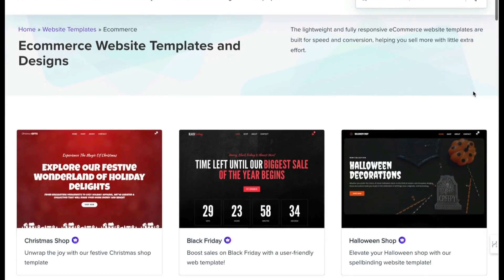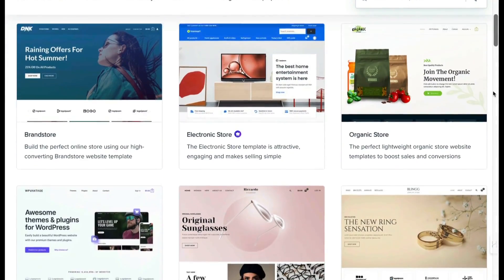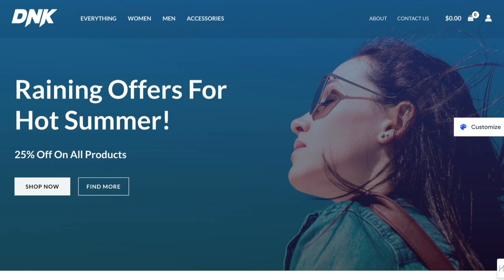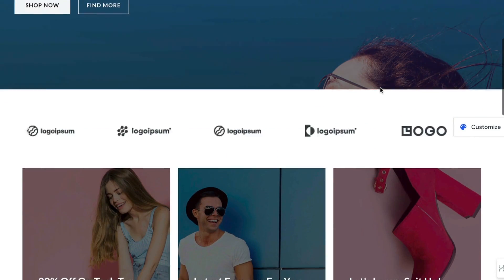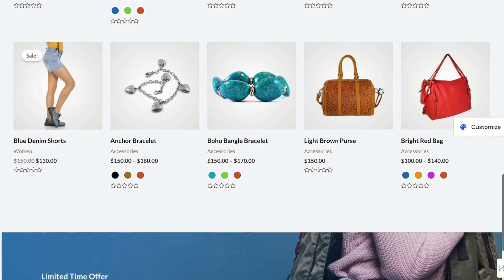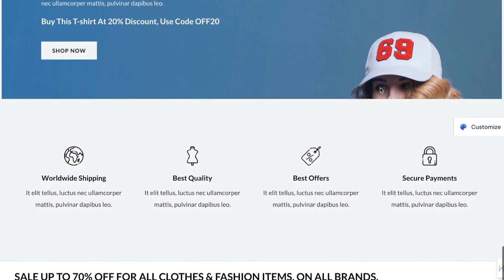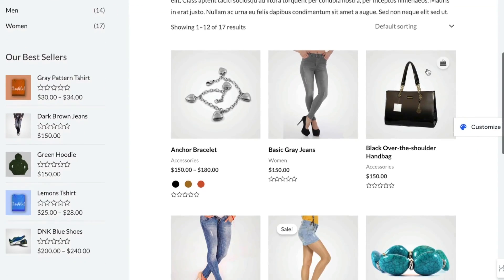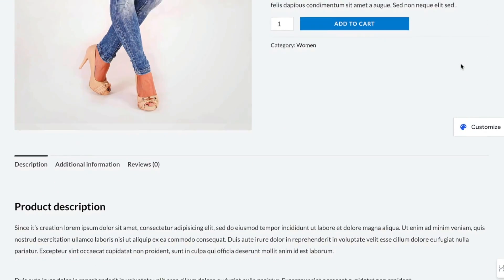Next up, we've got Astra. Astra has some fantastic WooCommerce integration and it's a very popular theme with a really good selection of free WooCommerce starter sites. You can use page builders like Elementor or the built-in editor. The best thing about Astra is its WooCommerce integration — it's super tight, and you can basically edit all aspects of the WooCommerce setup, customizing the entire customer journey.